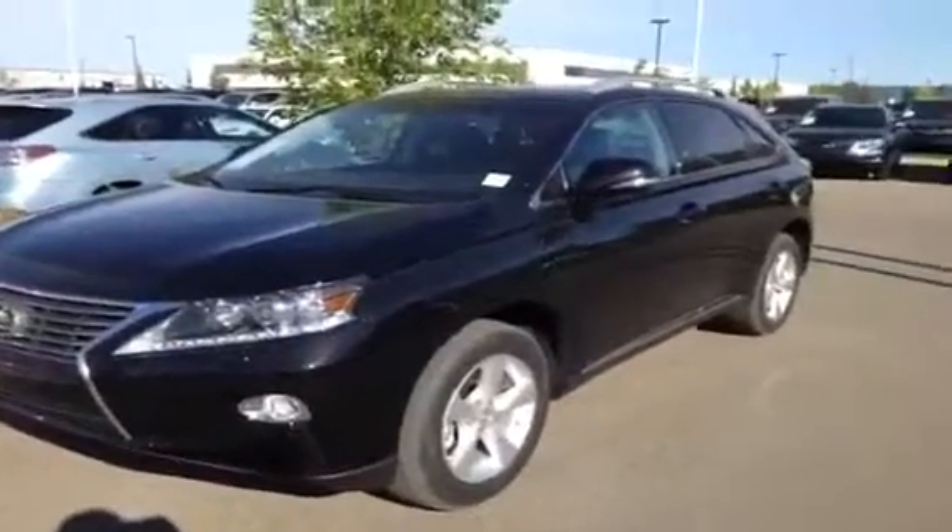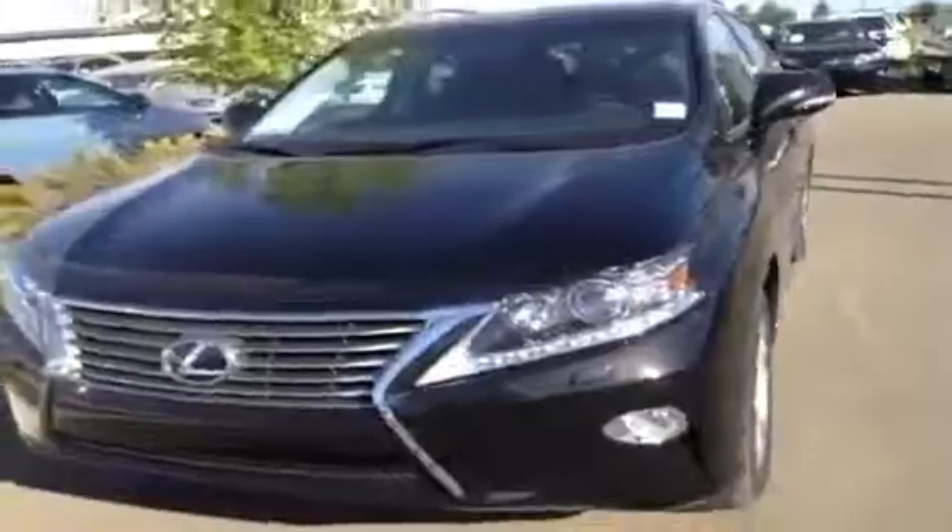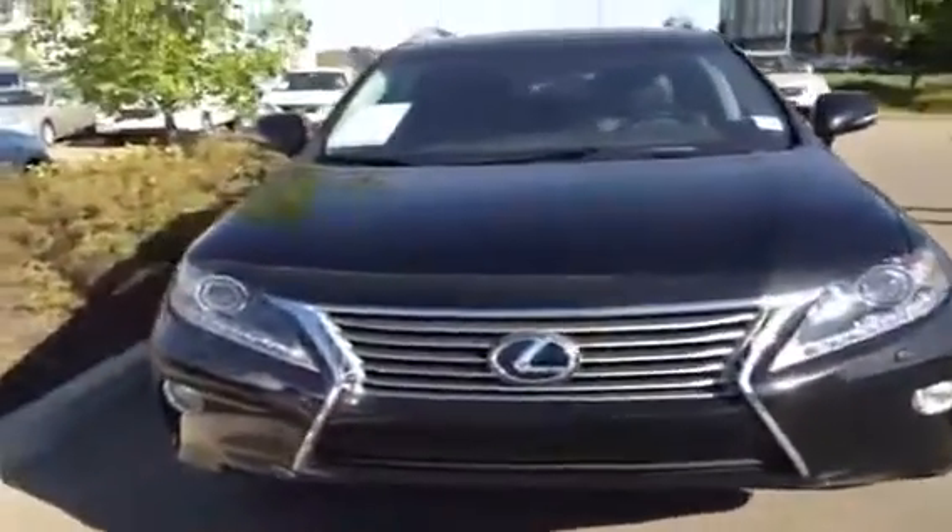Hello everyone and welcome to Lexley Edmonton in the West End. We're looking at a brand new 2013 RX 350, a 3.5 V6 engine that takes regular gas.